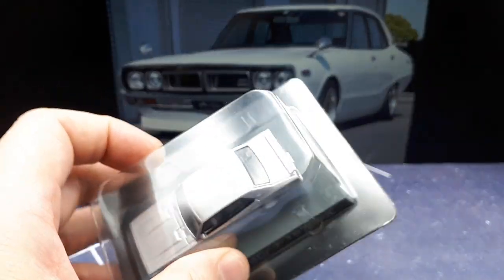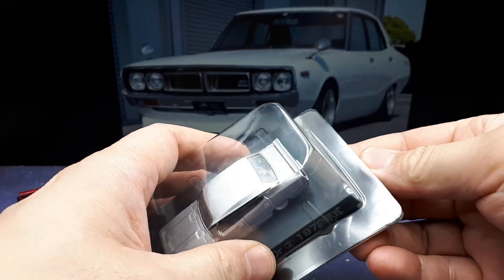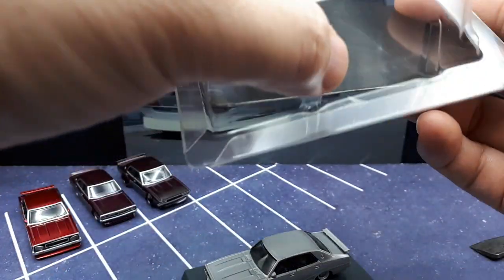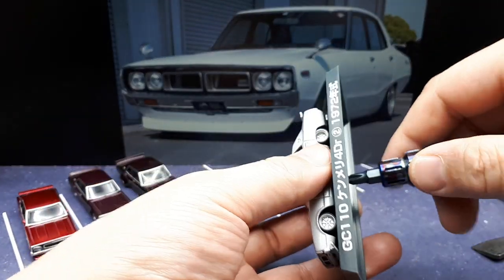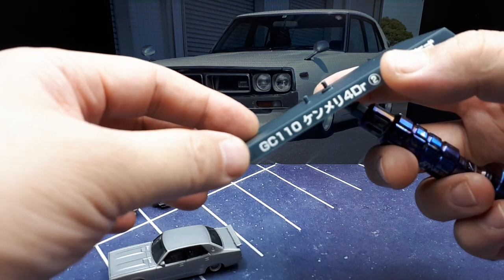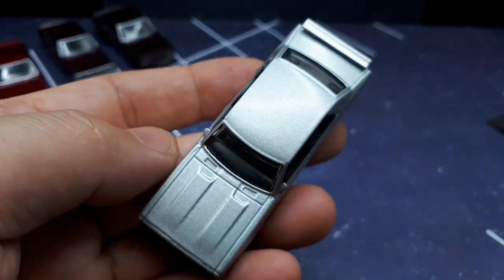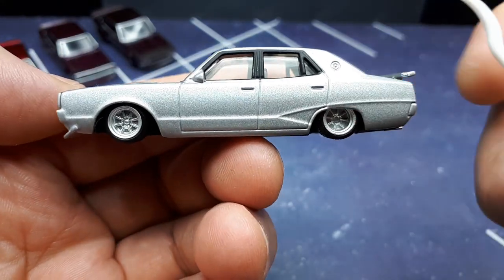I'm not going to talk about the statistics of the Skyline because I've covered that in my other Skyline videos. What we're going to do is compare this to the other Aoshima Skylines of this type. Aoshima makes a lot of different Skylines, but we're keeping it to the four-door Ken Mary second generation. Going by the base, it's from 1972 with body code GC110 — four door, of course.